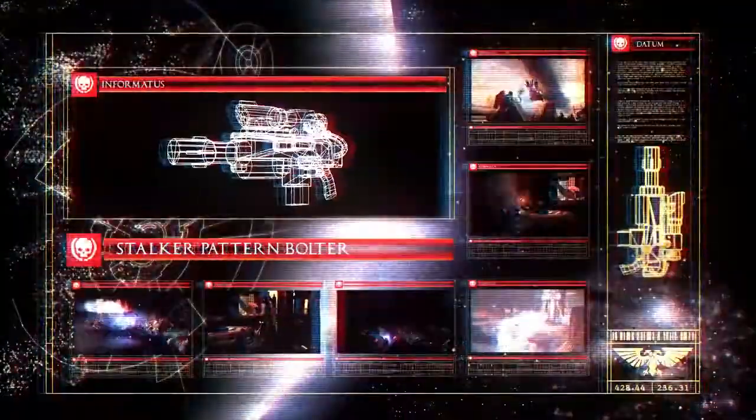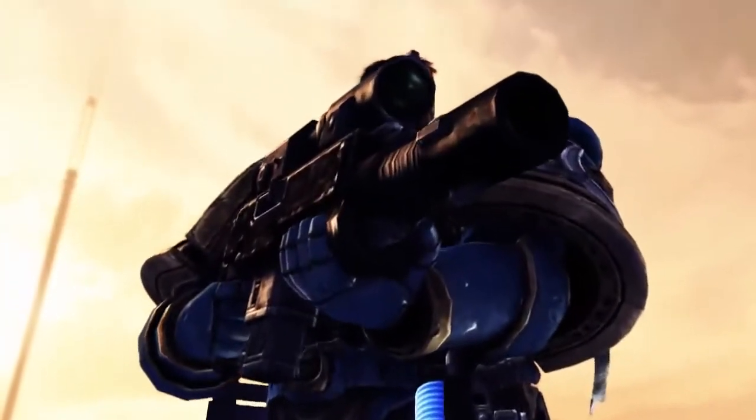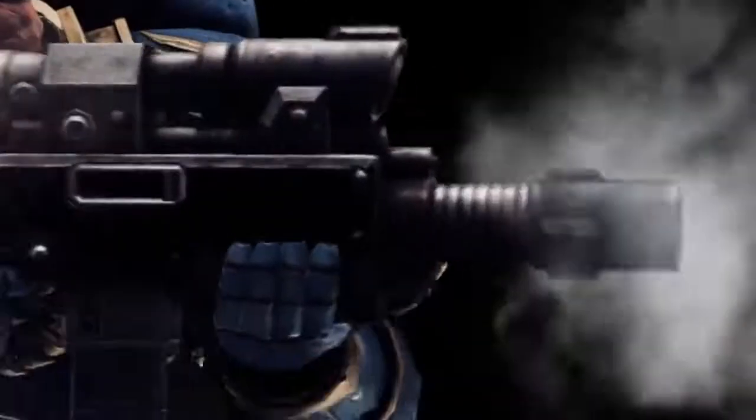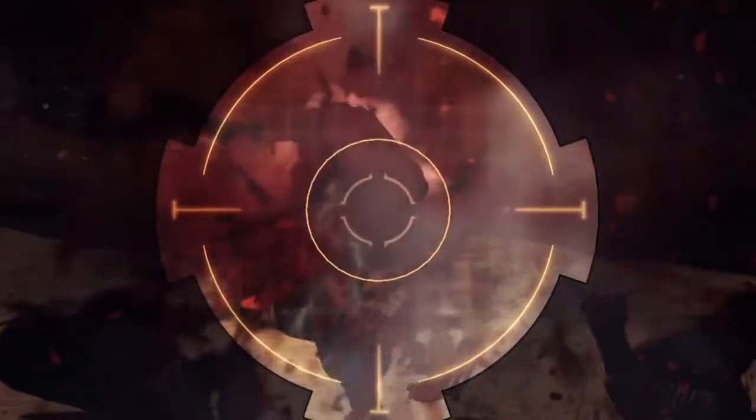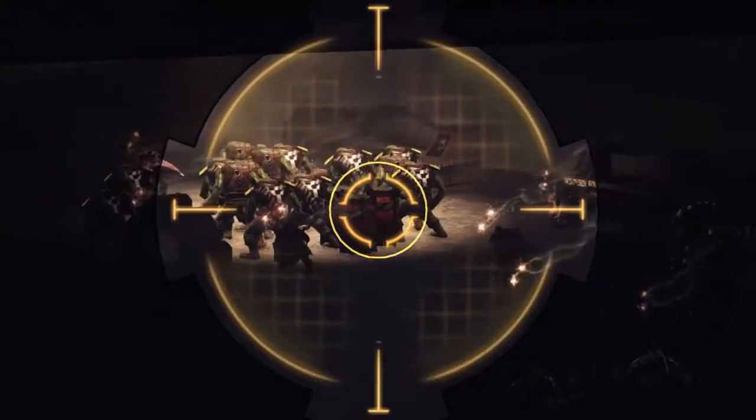Last but not least, the Stalker Bolter is an effective countermeasure for enemies and lurkers on high ground. Its scope allows for extreme accuracy across great distances. It is a finely honed weapon that requires some practice to utilize effectively. That said, once the wielder has proven himself more than competent, it proves itself more than lethal.